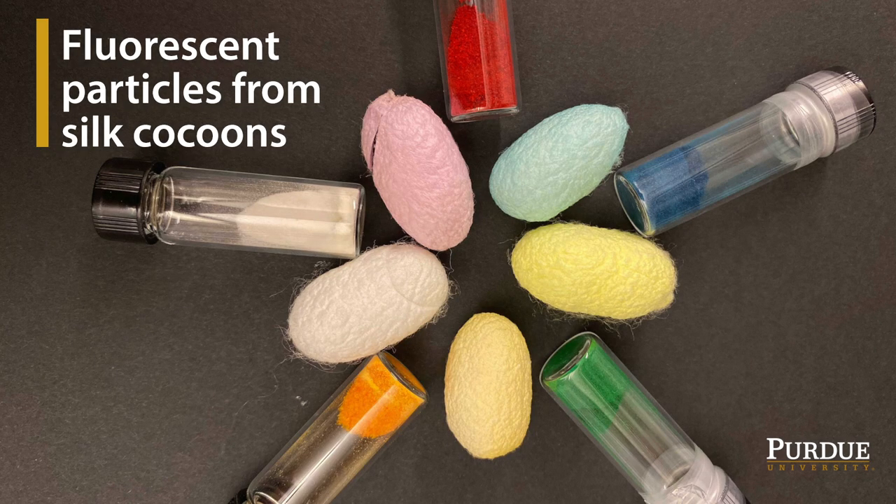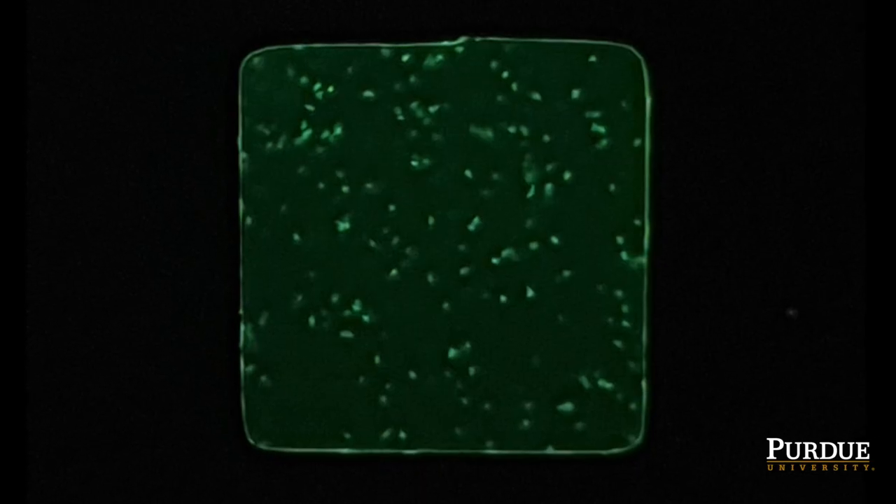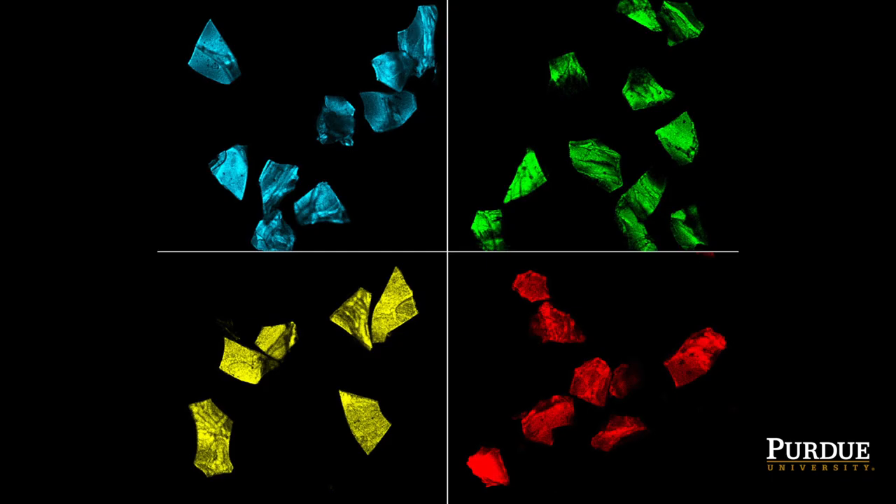We use fern protein and silk protein, nothing else. All of them are edible and digestible. Basically, we have a method to broadcast microparticles that generate completely random patterns, so it's really hard to duplicate or clone it.